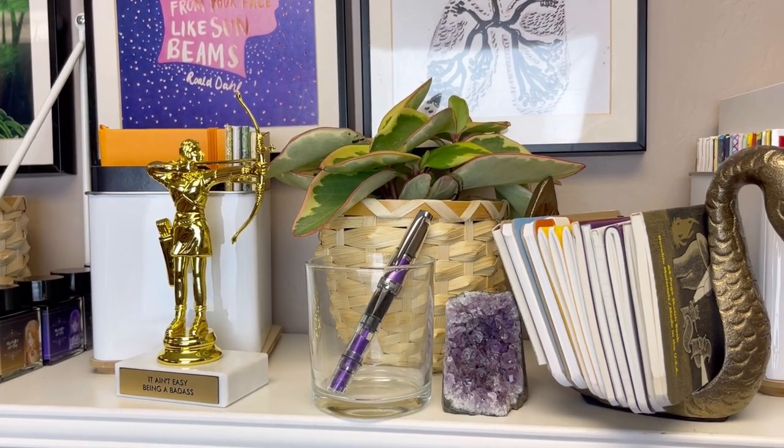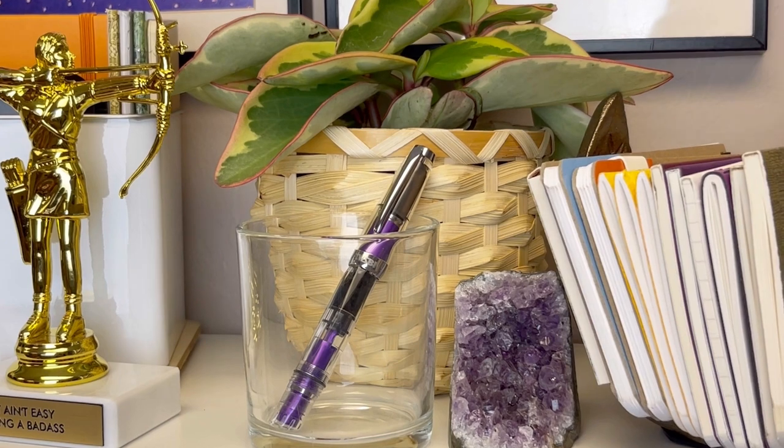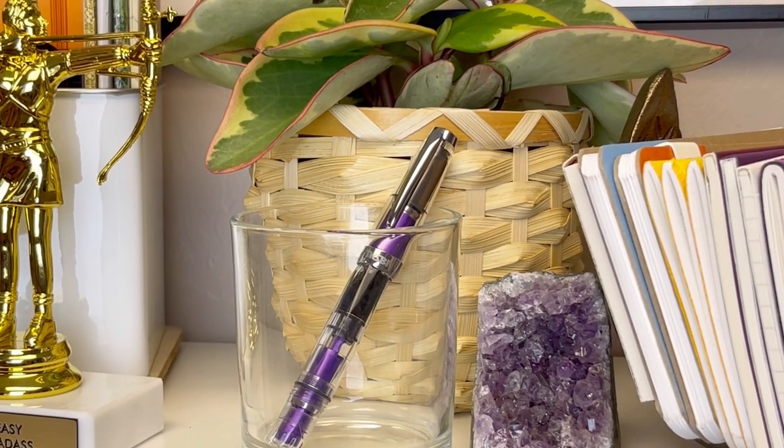Another excellent option is the Twisbi Diamond Fountain Pen. It features a transparent body that allows you to see the ink level, a smooth and reliable nib, and a piston filling mechanism that holds a large amount of ink.